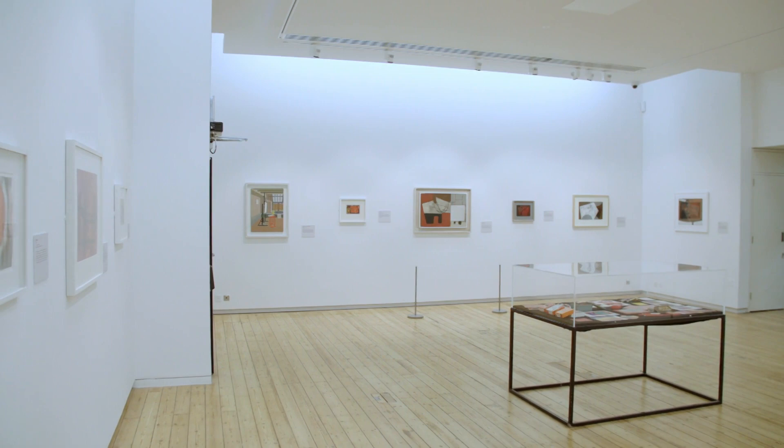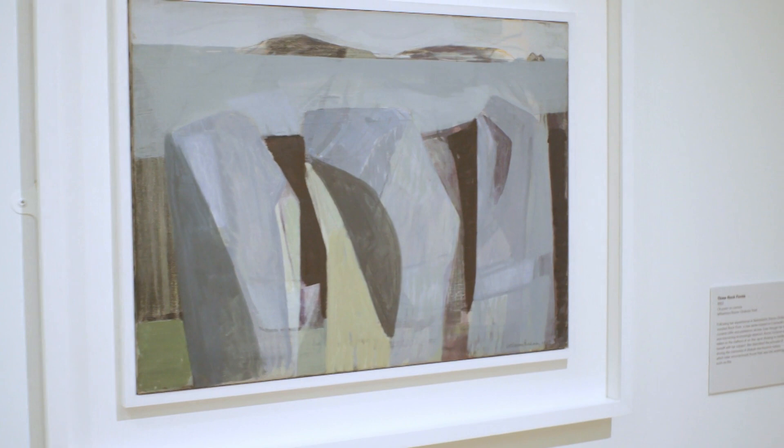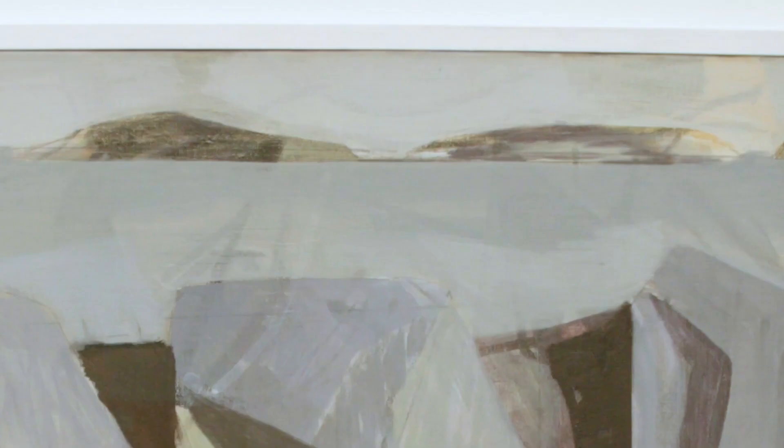I've got two particular favourite paintings in this exhibition. The first is Three Rock Forms from 1951, which is a beautiful blue-tinged seascape. It brings together her interest in landscape painting, which she was moving away from, and her early stages of becoming an abstract painter — a perfect amalgamation of that stage of her career.